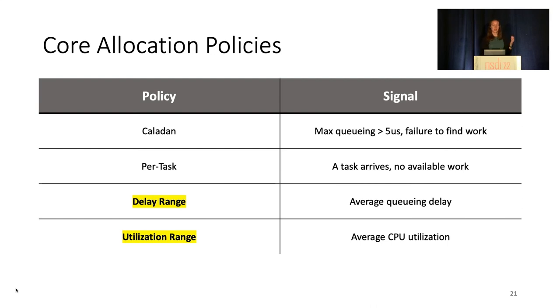These, as their names imply, add and revoke cores in order to maintain a desired range of average queuing delay across all queues, or average utilization over some recent period of time across all cores. For example, in delay range, if the average queuing delay for an application is below the specified range, a core is revoked, while a core is added when the delay passes the upper bound of the range. These two new policies address shortcomings in existing ones, which are not configurable and keep cores around until they're unable to find work.